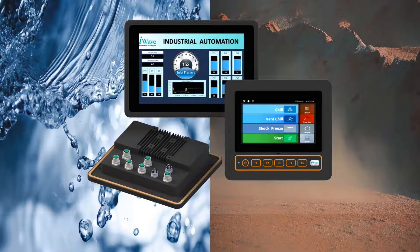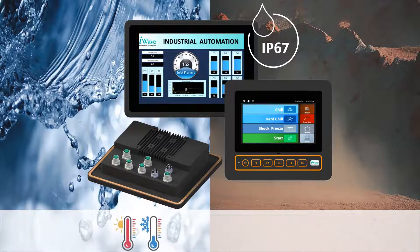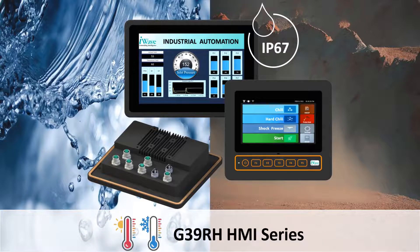Ruggedized HMI with IP67 rating, built with M12 connectors, is designed to operate in harsh environments and withstand conditions like strong vibrations, extreme temperatures, and wet or dusty conditions.